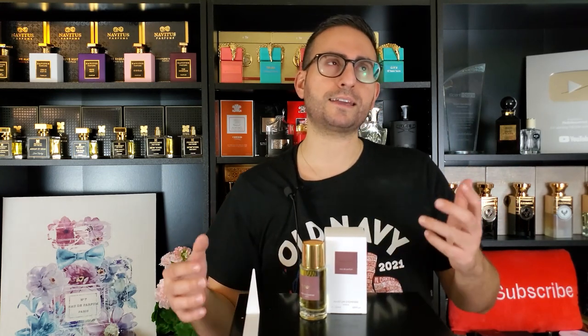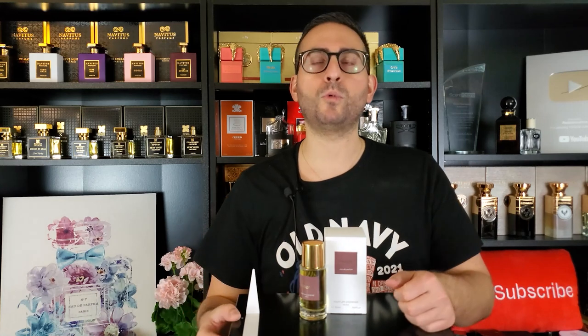In terms of versatility, this one can be worn dressed up or dressed down. It will probably appeal to somebody who's a little bit older, just because the incense can be a little more daring. This is perfectly unisex in my opinion — incense is a shared ingredient that everybody can enjoy. Presentation on this one is really nice, and the atomizer has a lot of power behind it — it feels pressurized with a snug-fitting cap.